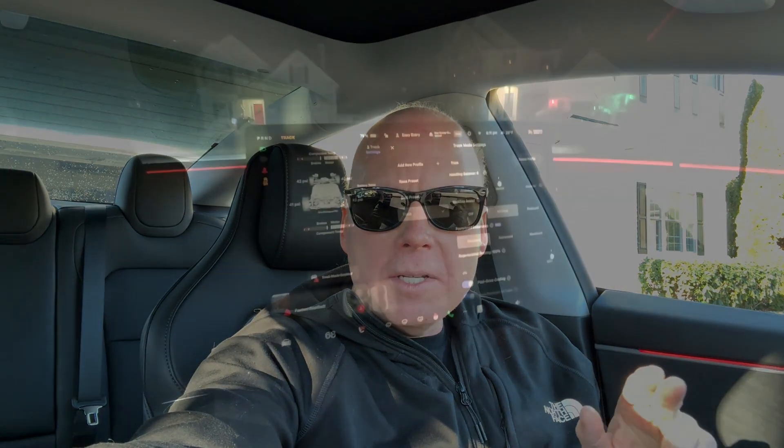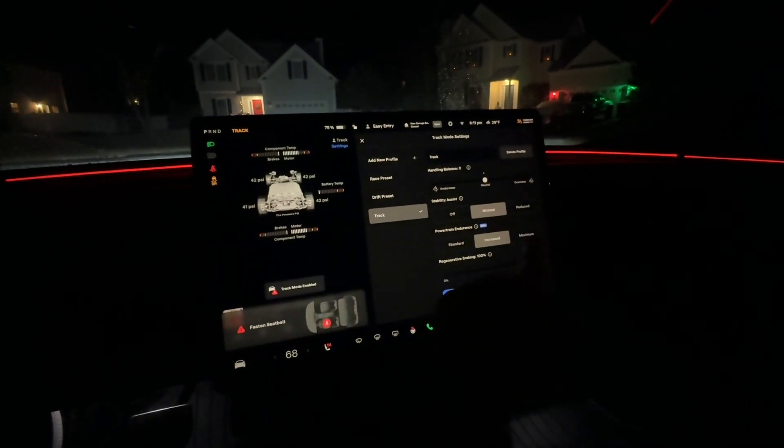If you have a performance model that has track mode, there are now three selections, and you have to create a new preset in order to use them. The new Highland Performance has a more powerful rear motor than the previous performance but has the same battery, so these endurance modes will help you maintain speed on the track without overheating the battery or the motor.